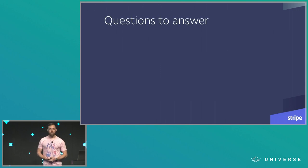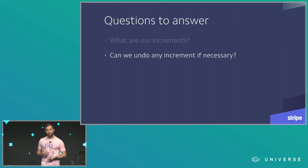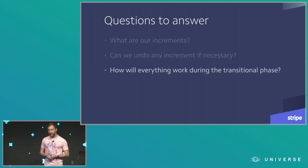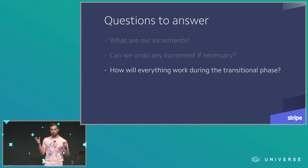To develop an incremental migration plan, we had to answer a few questions. First: what are our increments? Moving incrementally means moving piece by piece — were we going to move some teams at a time, some repositories at a time? We had to figure that out. We also had to know if we could undo any increment if necessary, so we could roll back and always be in a known good state. And we had to figure out how everything would work during the transitional phase where some repositories and users were on GitHub.com and some were on GitHub Enterprise. We didn't want to be in that two-GitHub world too long, but long enough to gradually build confidence in our ability to run GitHub Enterprise.